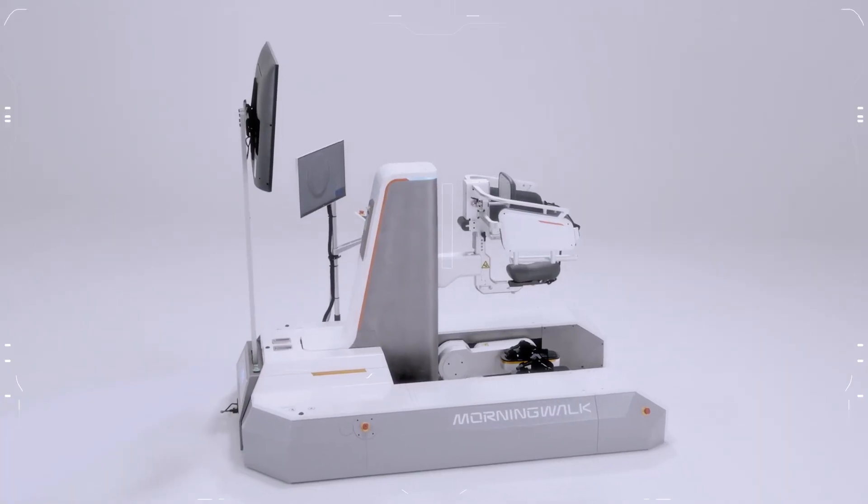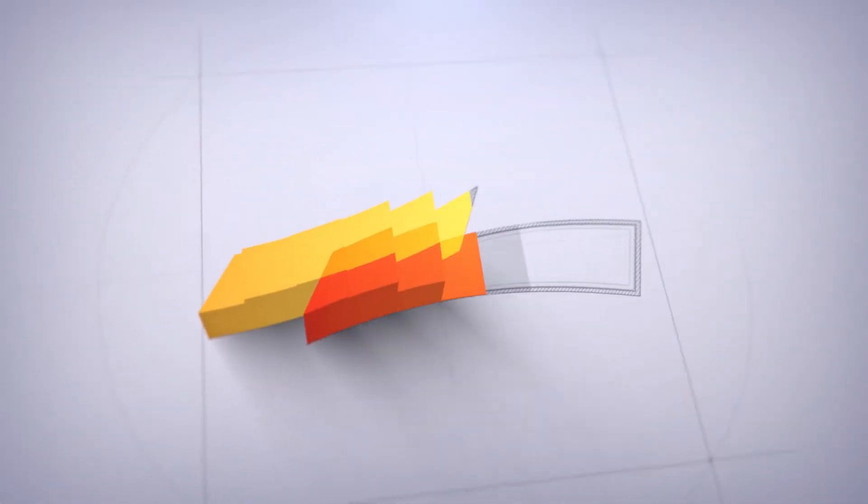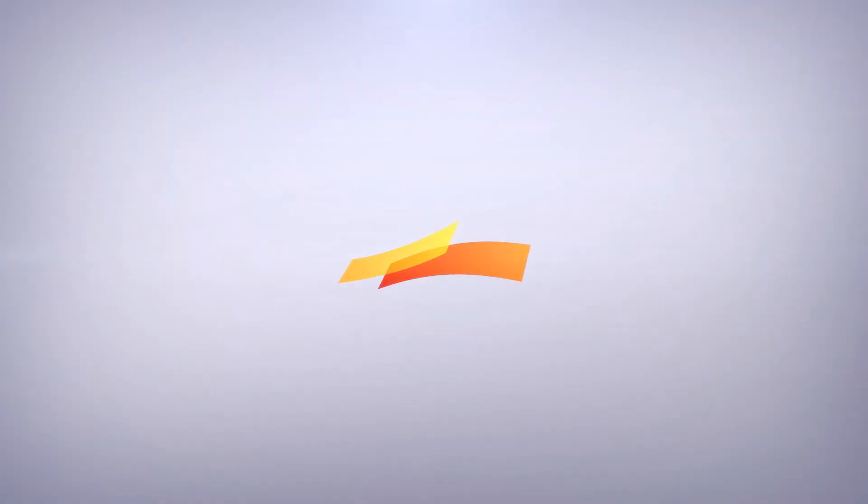To create a healthy future and happiness for all humankind. Curexo.